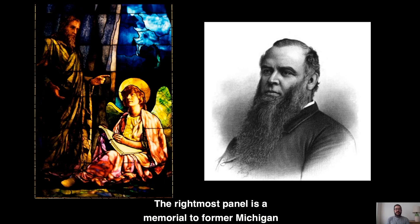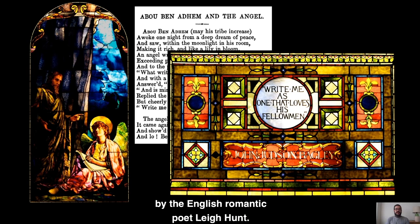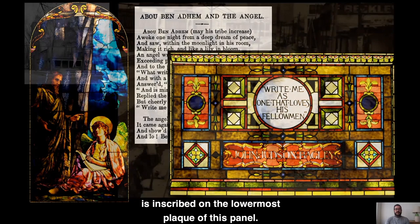The rightmost panel is a memorial to former Michigan governor John Judson Bagley, titled Abu Ben Adhem. The window has this name because it depicts a scene from a poem of the same title by the English Romantic poet Leigh Hunt. A line from that poem — 'write me as one that loves his fellow man' — is inscribed on the lowermost plaque of this panel.